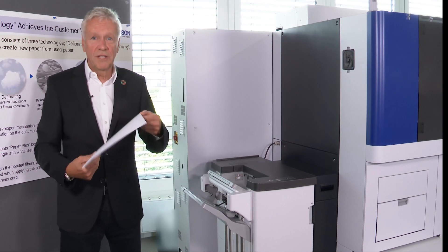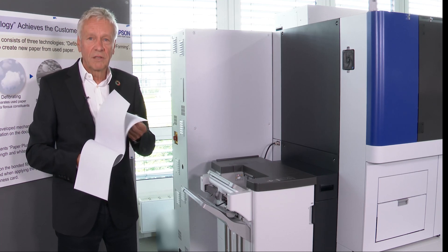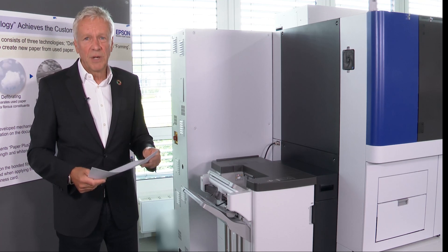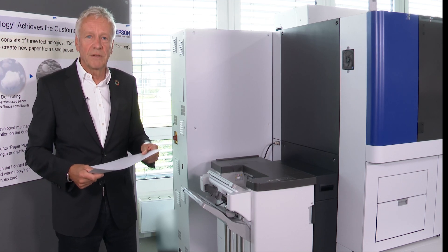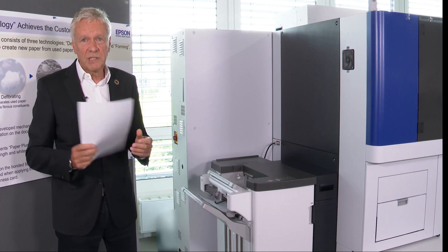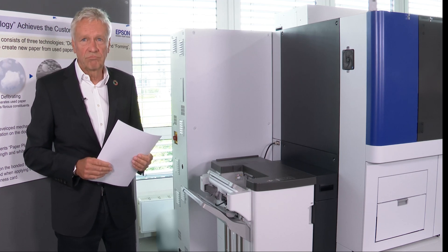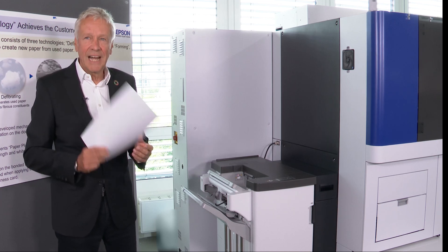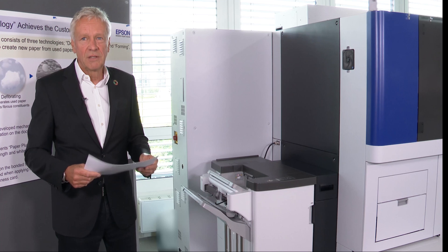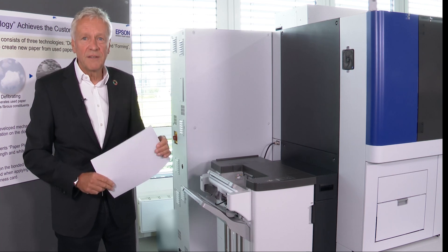And here we go. This is the result — new paper for printing. This is not a miracle. This is high precision dry fiber technology from Epson. This process is creating an office ecosystem. The intention is to keep paper at its highest value state for the longest possible time. Sustainability at Epson.